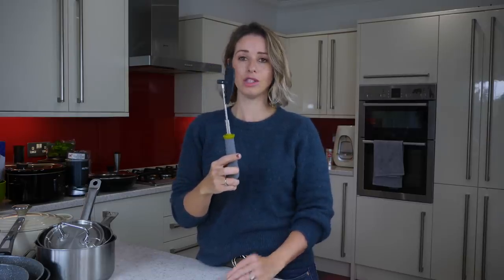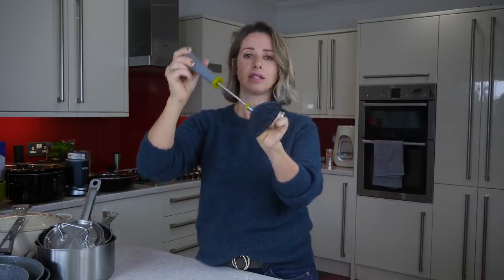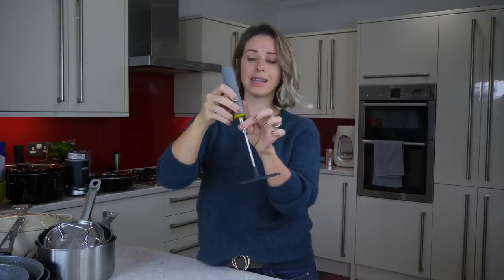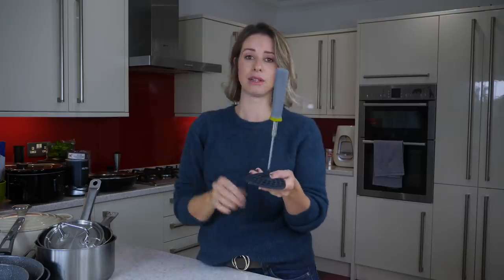Next up is my potato masher. No one likes lumpy mash and this one really gets every single lump out. It kind of tubes your mash because they're round little holes, so little tubes of potato come out. What I love most about this is it packs away flat — you move the handle up, a little bar goes down and secures everything so you can mash away. Then it just stores flat, which is great because whose kitchen cupboards can house a full-size masher?